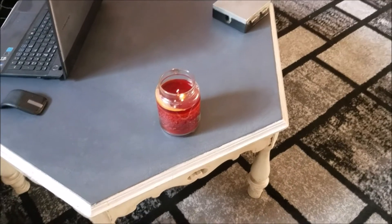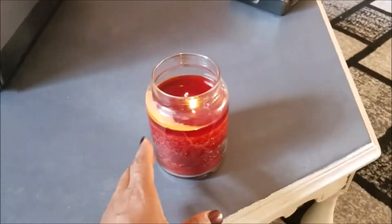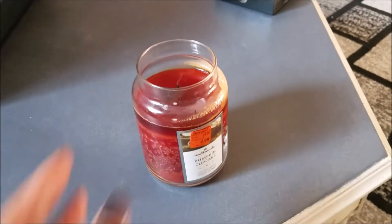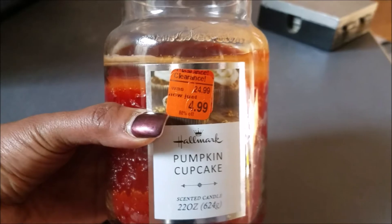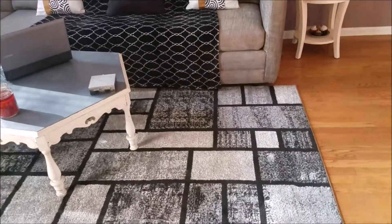I wish I had smell-a-vision in here. This candle I got from Meijer just the other day — it's pumpkin cupcake. See that price? $4.99. This is normally like a $30 candle.